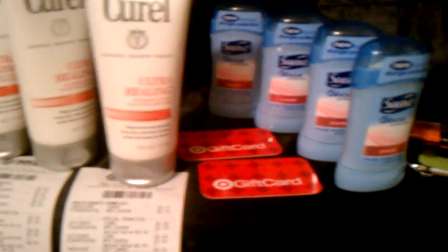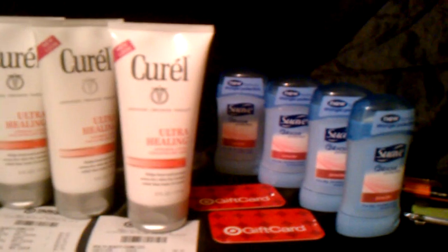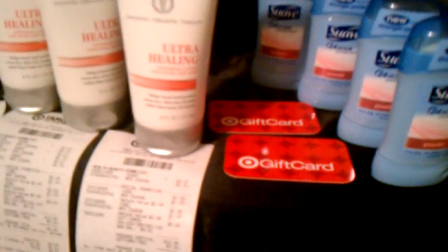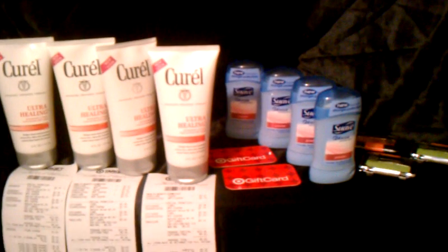Then I went and got the CoverGirls. The total for that transaction was four dollars and forty-four cents. I had sixty-eight cents left on the second gift card, and I also had another gift card that took three dollars and ninety-four cents off, leaving a dollar and six cents balance on it. So I left the store with a five-dollar gift card and a dollar and six cents remaining, having paid only four dollars and sixty-eight cents out of pocket when I first walked in.